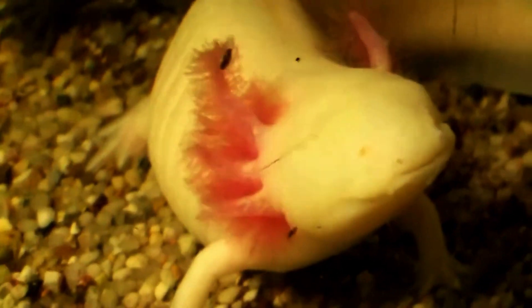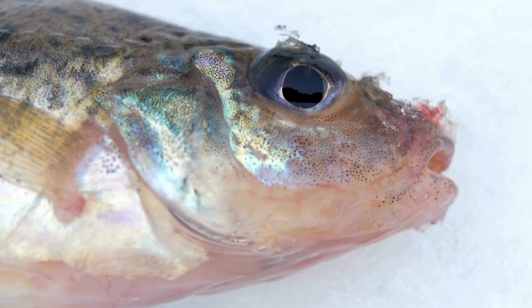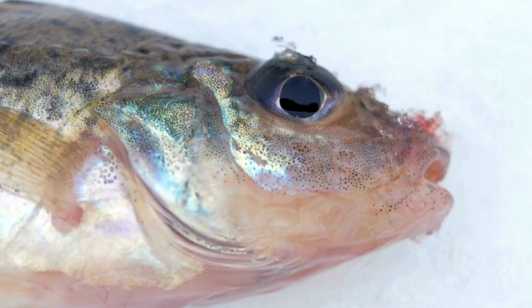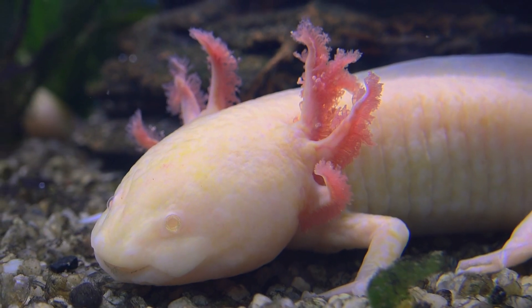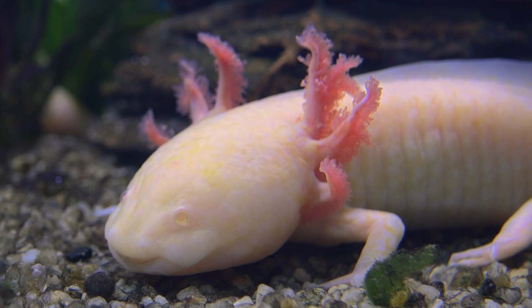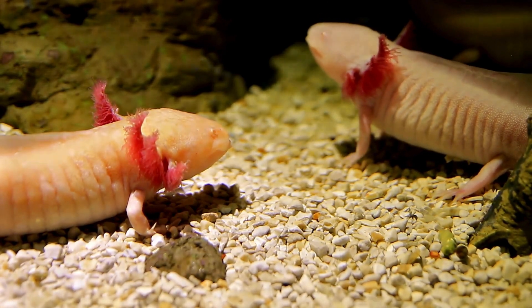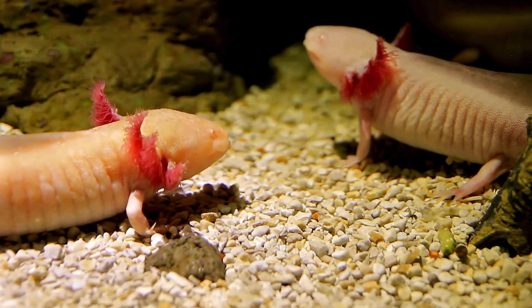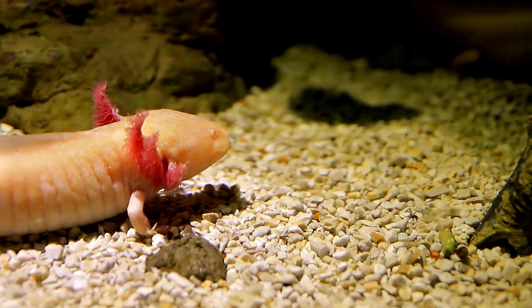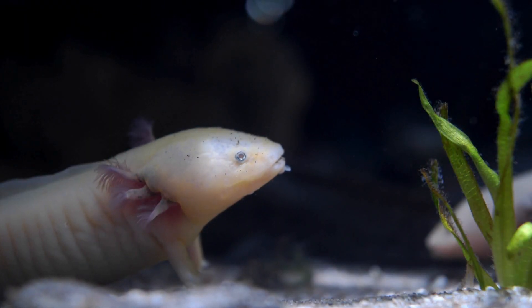One of their most striking features is their external gills. Instead of internal gills like most aquatic creatures, axolotls have these adorable feathery appendages on either side of their heads. These gills play an essential role in the axolotl's unique respiratory system, allowing it to breathe underwater with no need to come up for air, while also adding to their charming appearance.